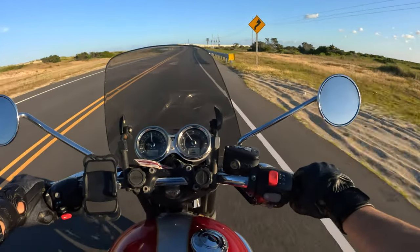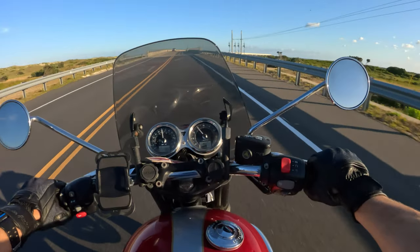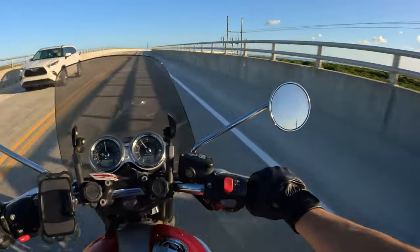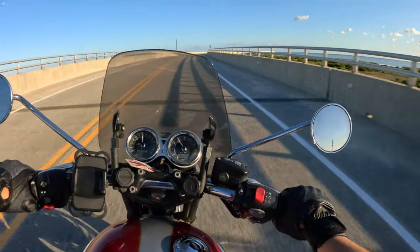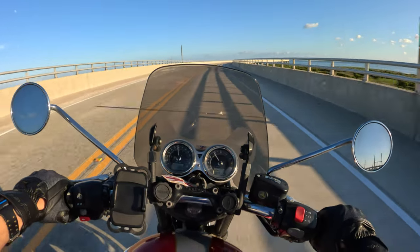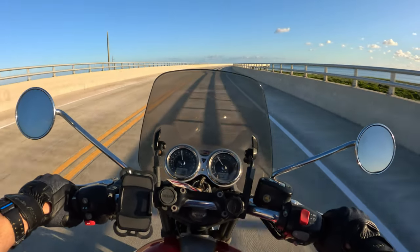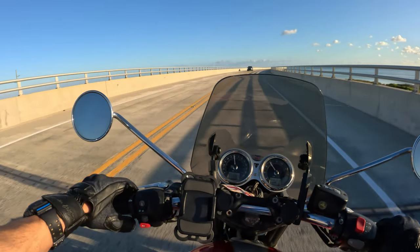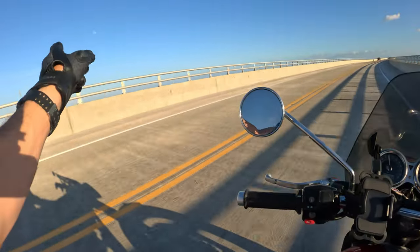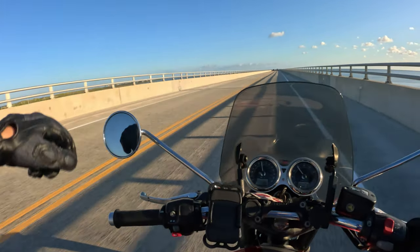We're leaving Pea Island, back over the water — another awesome bridge. This bridge did not used to be here. They recently built it — in the past year or two they completed it. You used to continue down this narrow strip over here — you can see there are some houses and stuff down there.